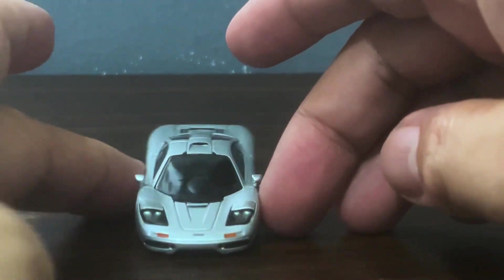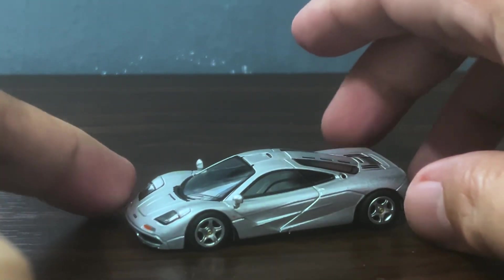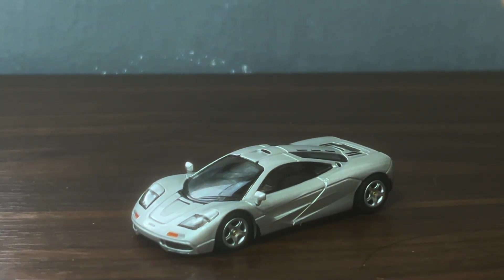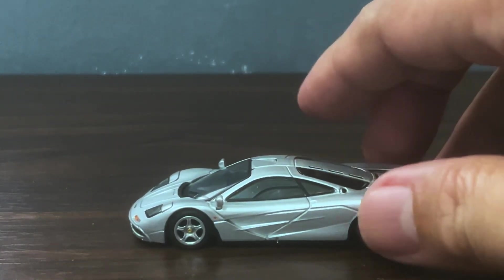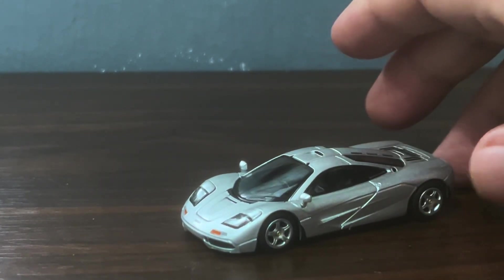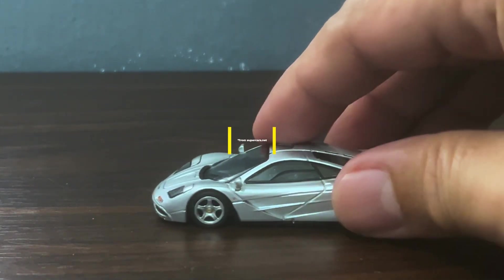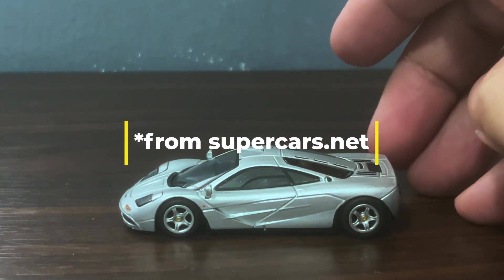Silver happens to be one of the most well-known colors of this car, apart of course from the traditional McLaren papaya orange. Let's have a look at a photo of a silver McLaren. As you can see, as per usual, Mini GT have done a sterling job of capturing its likeness.